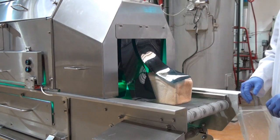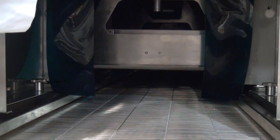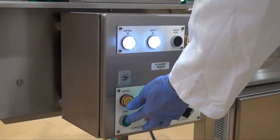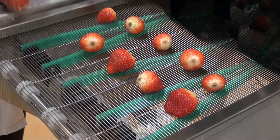In Camden BRI's ultraviolet light tunnel system, the product can be treated from both above and below. The system can be adjusted depending on the product being treated. As well as bread, it can also be used to treat a variety of products such as fruit, vegetables, meat and fish.